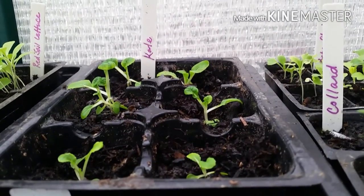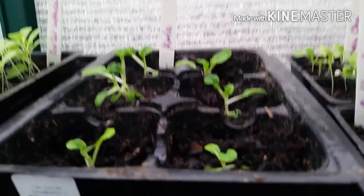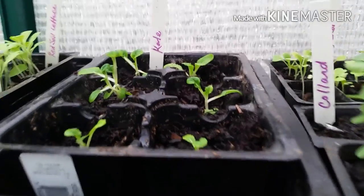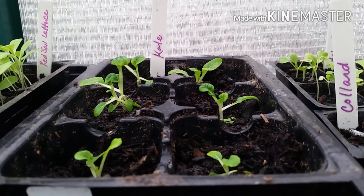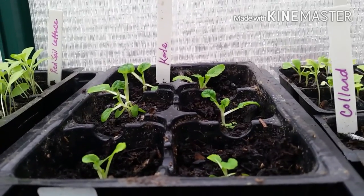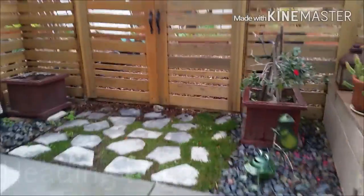Today we're going to talk about kale. This is a leafy kale variety right here and it's been pretty successful for me — as you can see they've started sprouting. I've already transplanted a few in the garden, so we'll go check that out right now.